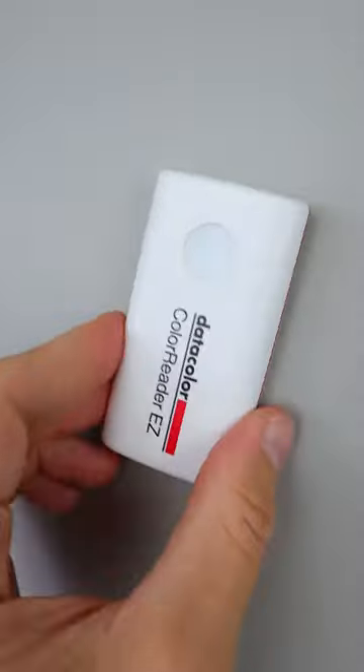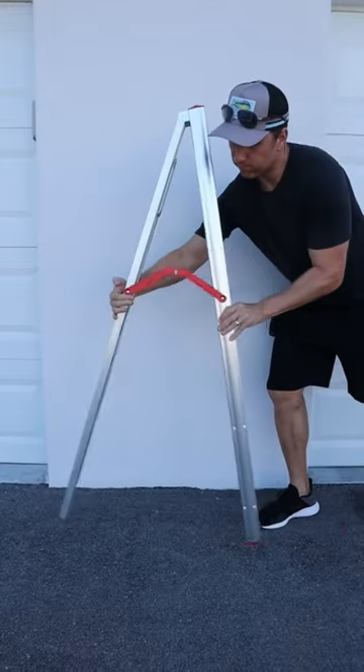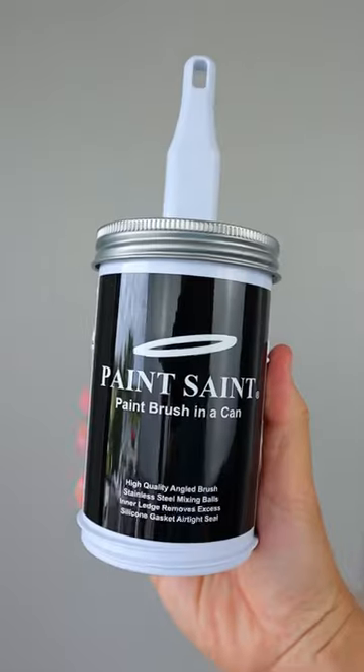Amazon tool hacks: this device automatically identifies colors — you can paint color match in seconds. This ladder has a two-axis folding design, can safely support up to 330 pounds, and can be easily transported and stored away.